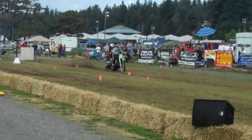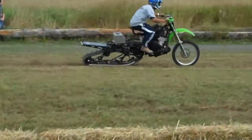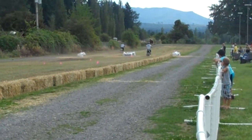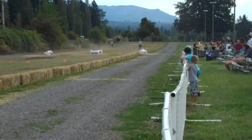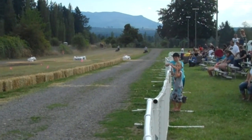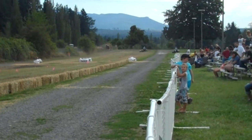Christmas tree — there they go! Oh, that's not a bad run right there, speed shifting on that GSXR, running that Excel.